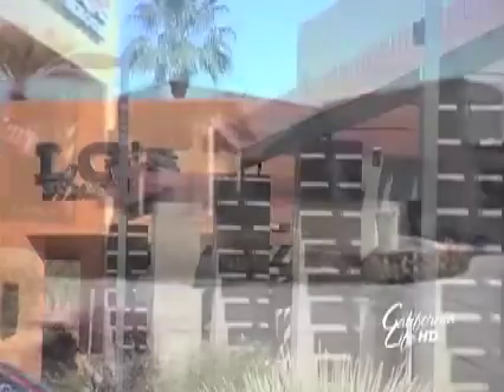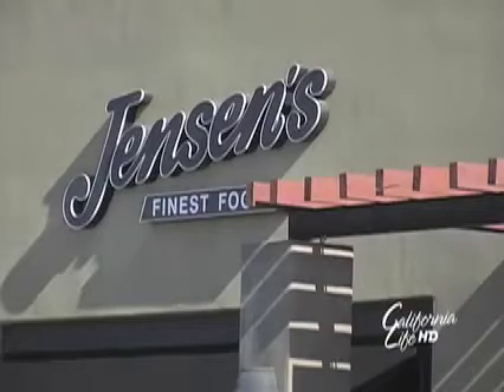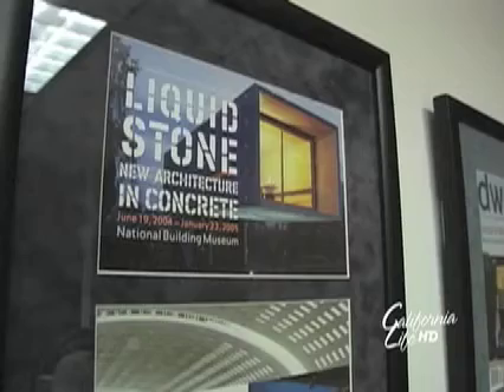This type of technology is spreading across the nation, including the desert. This strip mall in La Quinta off Washington and Highway 111 uses the same formula — concrete with insulation.